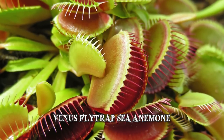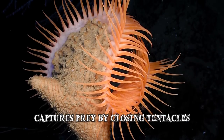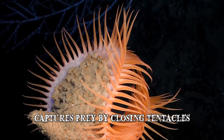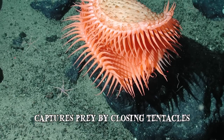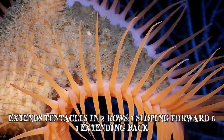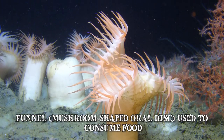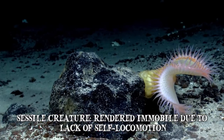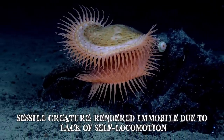This sea anemone bears a superficial resemblance to the Venus flytrap. It's a deep sea species that captures its prey by closing its tentacles, which are also used for protection. It is commonly found in the deep water canyons of the Gulf of Mexico. The Venus flytrap sea anemone is a suspension feeder that orients itself in the direction of the upwelling current by extending its tentacles in two rows — one sloping forward and one extending back — to collect food particles as they drift past. The large funnel or mushroom-shaped oral disc is used to consume its food. Although it's a sessile creature, meaning it's rendered immobile due to the lack of self-locomotion, it can move sometimes as a juvenile.